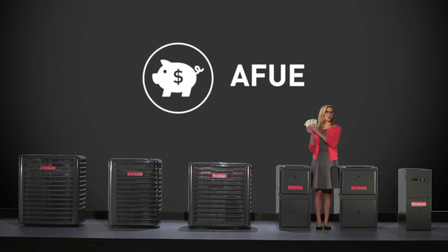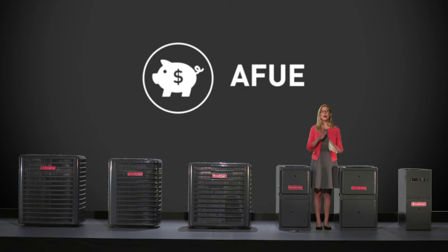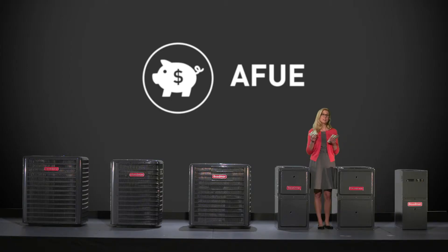This is $100. Let's say you plan to use it to pay your heating bill. You're getting $100 of warmth, right? Probably not. If your AFUE rating is 98, that means only $2 are lost to waste — that's not so bad. But what if your AFUE rating is 60, 50, or lower? Well, you could be burning some serious cash.